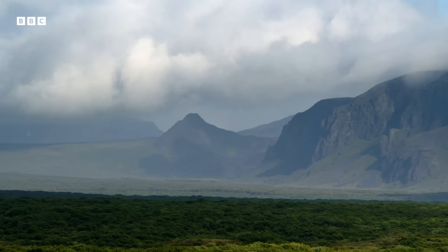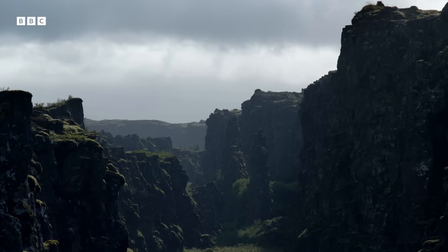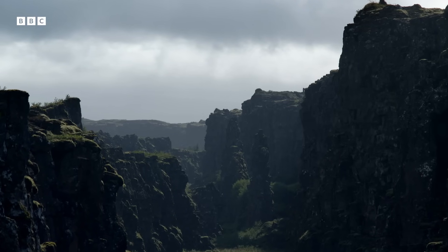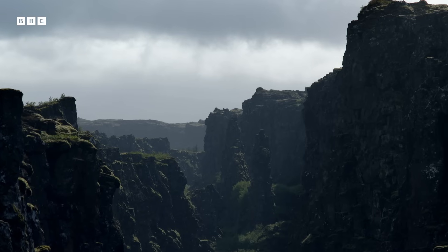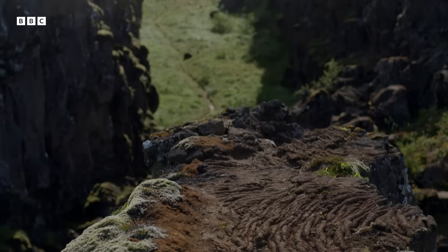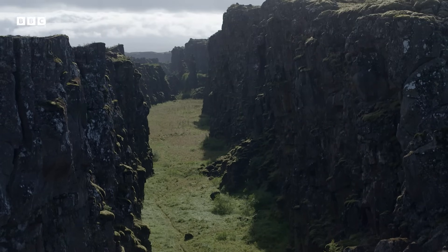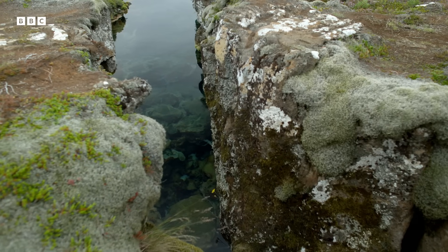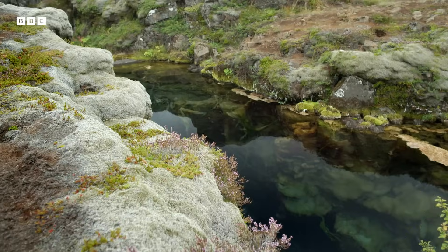There are few better places to see why water is blue than this crevasse in Iceland. This is a rift in the earth caused by the planet's tectonic plates drifting apart, and in places the rift has over time become flooded.